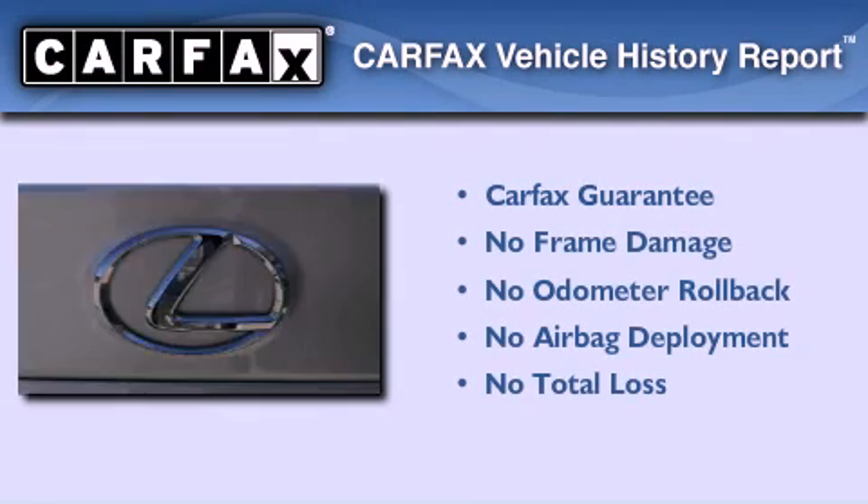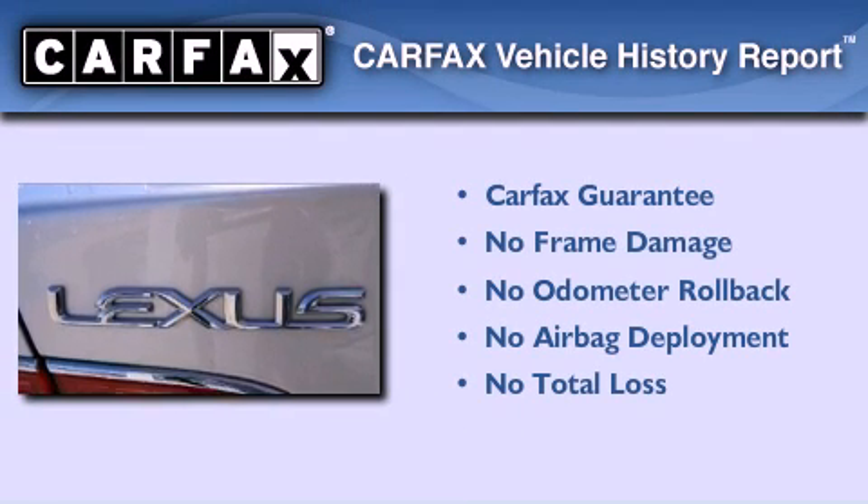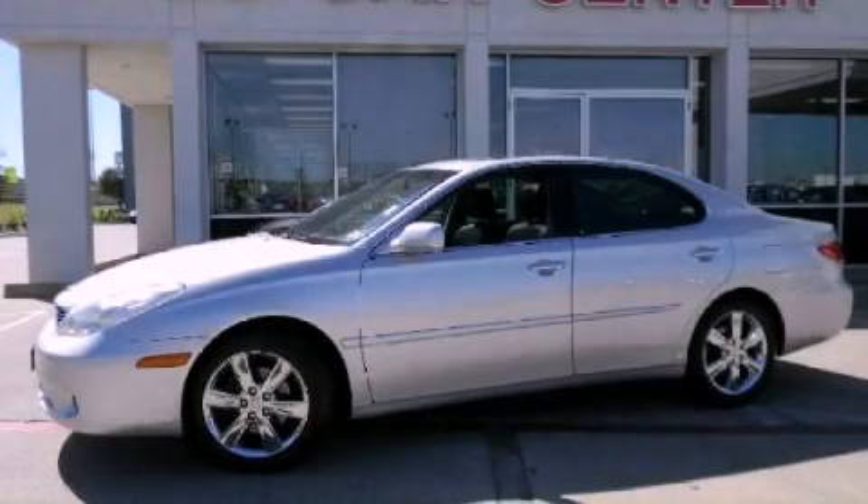Not to mention that this Lexus qualifies for the Carfax Buy Back Guarantee. Contact us today to arrange your test drive.